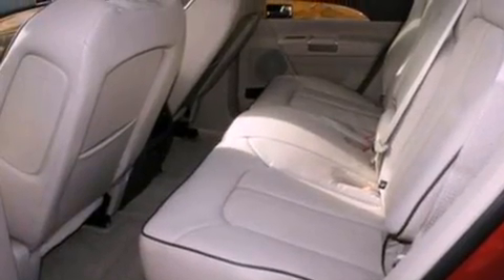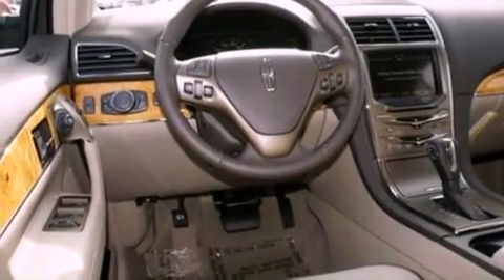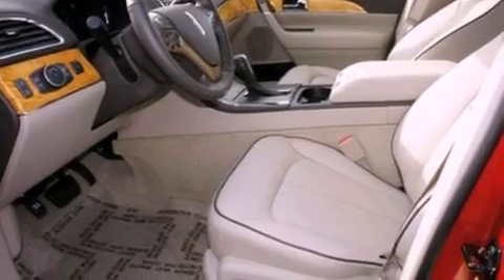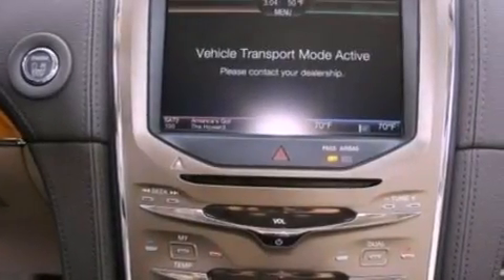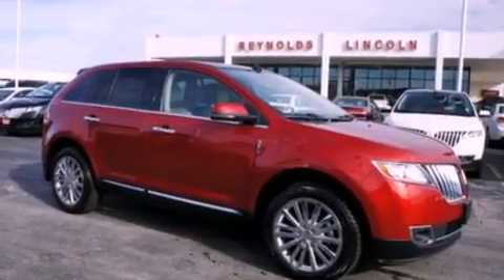The following features are also included: memory settings for the driver's seat positions so you can recall your favorite position with the push of one button, a power rear liftgate, cruise control, leather seats, a security system, front fog lights, privacy glass, an anti-lock braking system, an auto-dimming rearview mirror, and a rear spoiler.